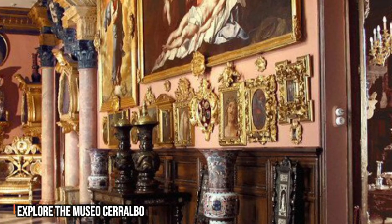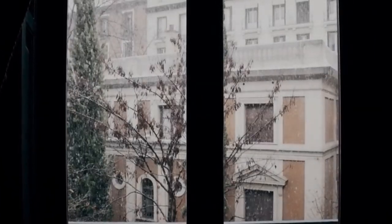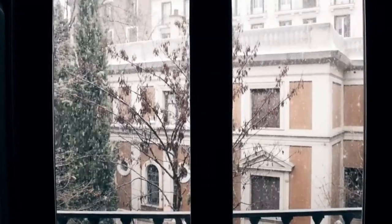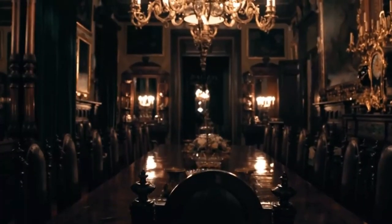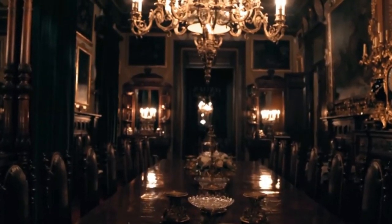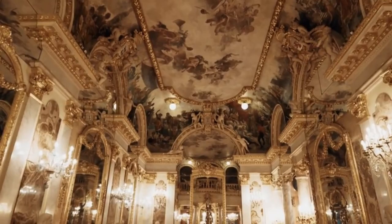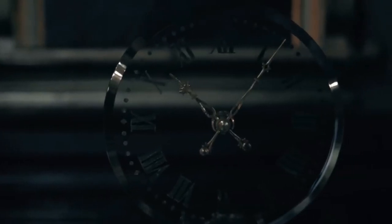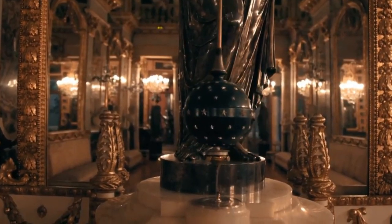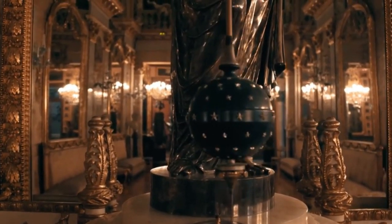Number 9: Explore the Museo Ceralbo. A rarely talked about gem, this museum is located next to the Central Plaza de España. It was built for two purposes: to serve as a museum and also as a home. It is the headquarters of the works of art collected by the Marquess of Ceralbo and his children. Designed in a classical style, it contains over 50,000 objects — sculptures, paintings, ceramics, tapestries, coins, drawings, weapons, archaeological objects, stamps, and armor. Try going there early as capacity is limited.